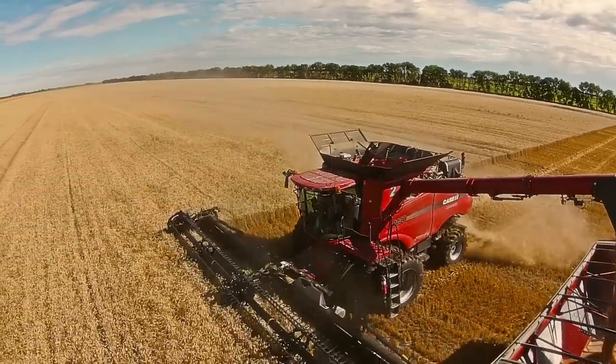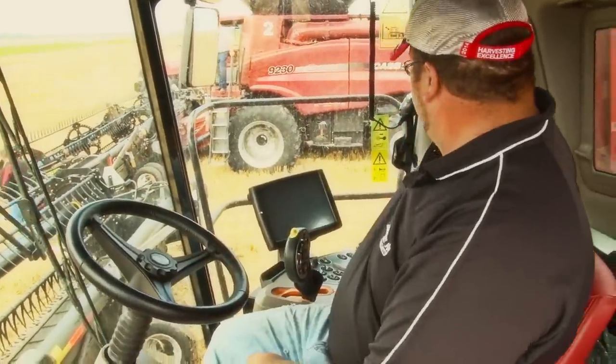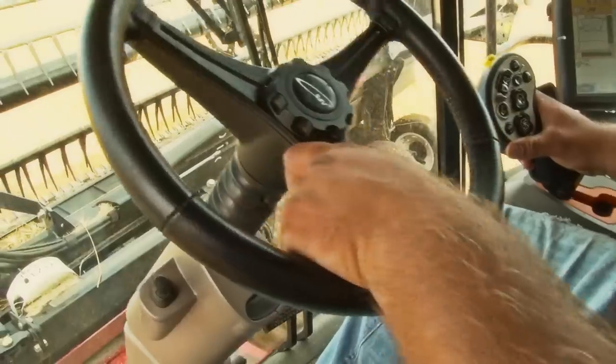One thing with the Case IH modular concave system — we can go from one crop to the next within 15 minutes, and it's a one-man job. As far as productivity, I don't think there's a combine that can do more. We still feel we're 30% over the leading competitor with what we have.